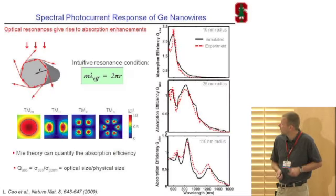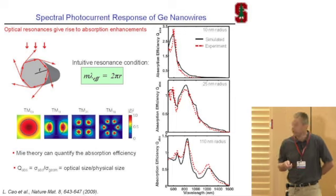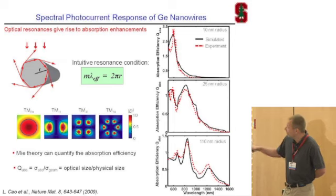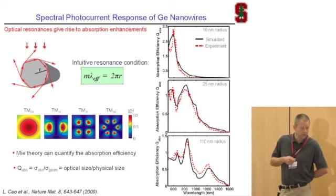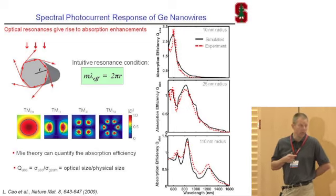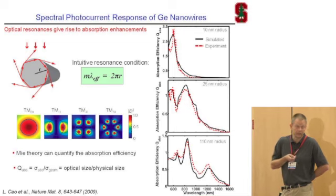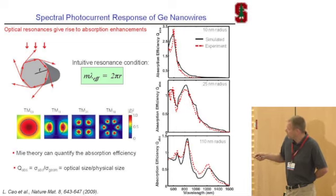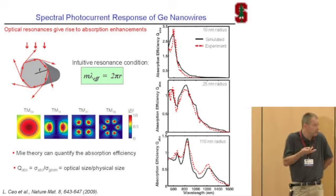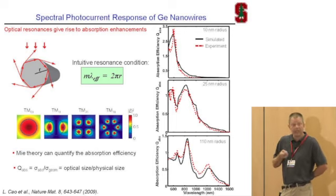We've started looking at this in more detail and found a very intuitive explanation for these peaks in the photocurrent. When you perfectly fit an integer number of wavelengths around the circumference of the wire, the light that comes in can constructively interfere with light that has gone around once, twice, three times, and so on. That's how you build up a strong light intensity in the wire, and the higher light intensity directly results in a larger photocurrent. We've modeled with full-field simulations what these field patterns should look like — you can see five, four, two, one, or zero waves fitting around the circumference — all resonant optical modes of the wire.